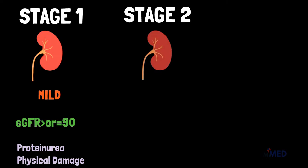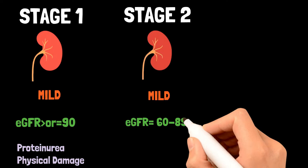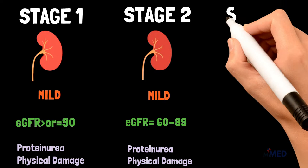Stage 2 CKD means you have mild kidney damage and an EGFR between 60 and 89. Signs of kidney damage could be protein in your urine or physical damage to your kidneys.